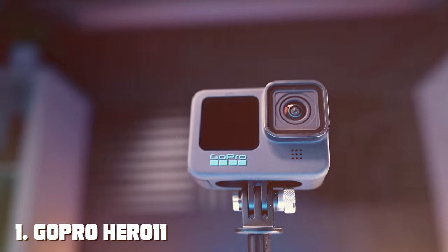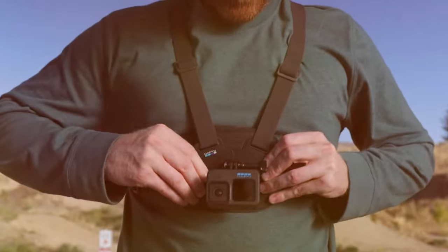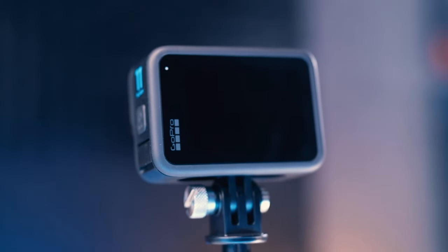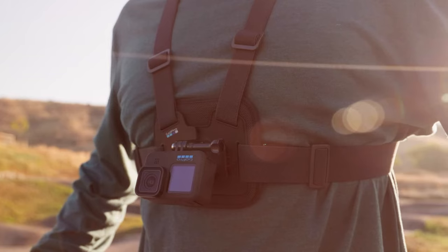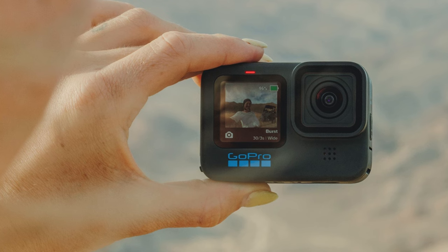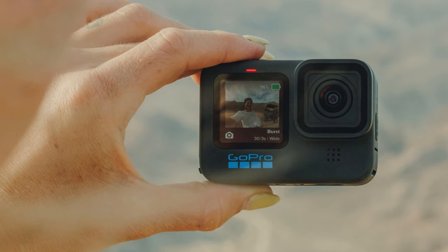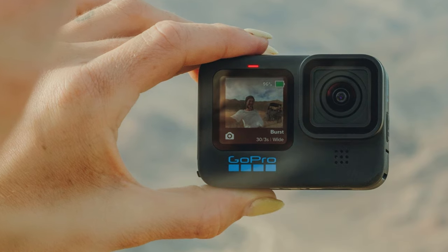At the first position on our list, we have the GoPro Hero 11 Black waterproof action camera. Are you ready to capture life's adventures in stunning detail? The GoPro Hero 11 Black is here to redefine your action camera experience. Engineered for thrill seekers, this powerhouse camera boasts incredible features that make it a must-have for every adrenaline junkie.